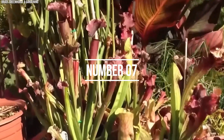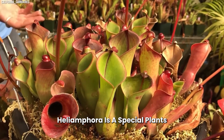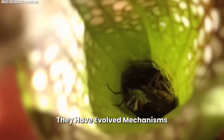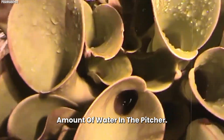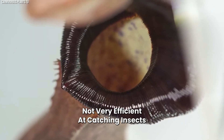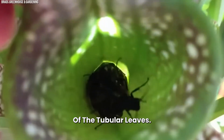Number 7: Heliamphora. Also known as sun pitchers, Heliamphora are special plants that live in the highlands of South America. They have evolved mechanisms to attract, trap, and kill insects while controlling the amount of water in the pitcher. However, the leaves of Heliamphora are not very efficient at catching insects, judging from the small quantity of insects found at the bottom of their tubular leaves.